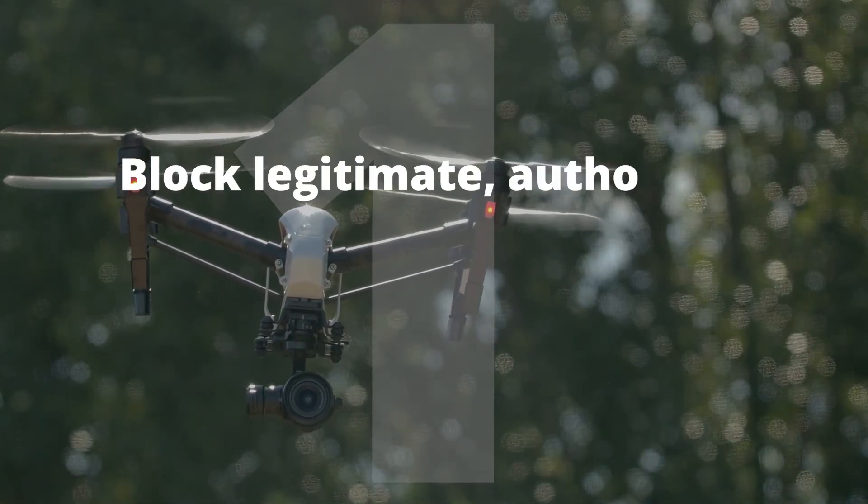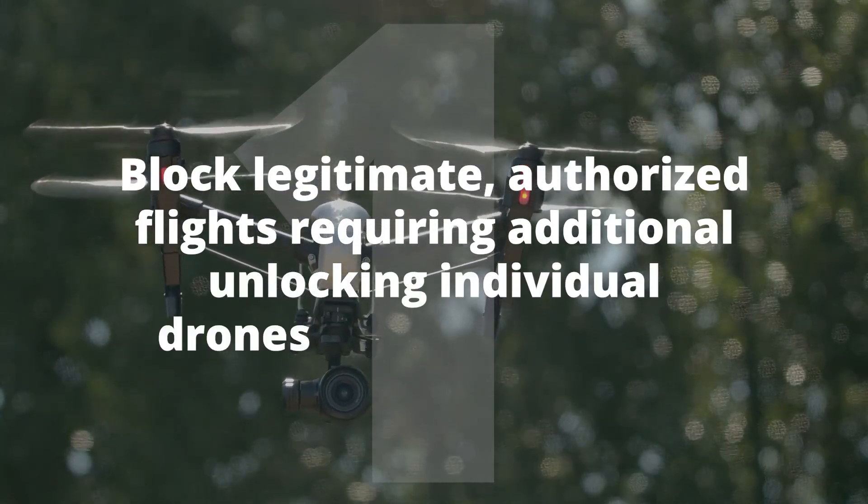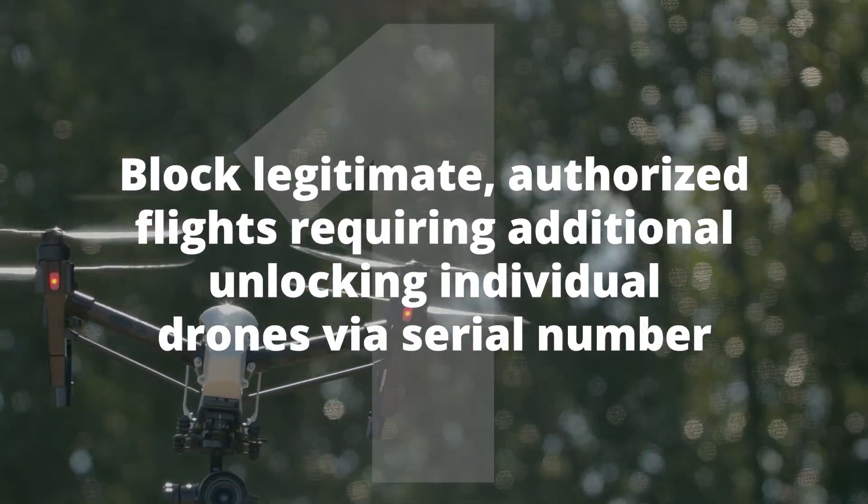So why is this change such a big deal? While geofencing provides crucial safety features, it's been a point of frustration for many drone pilots. Number one, it can sometimes block legitimate authorized flights, requiring you to get additional individual unlocking of your drone via the serial number — which is a second safety buffer to fly in restricted airspace, but also a big pain in the butt.